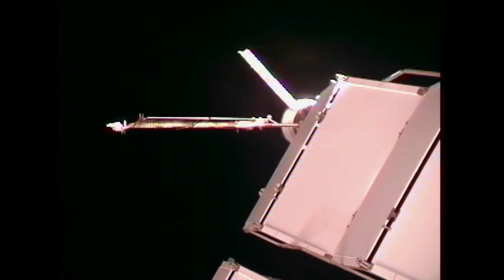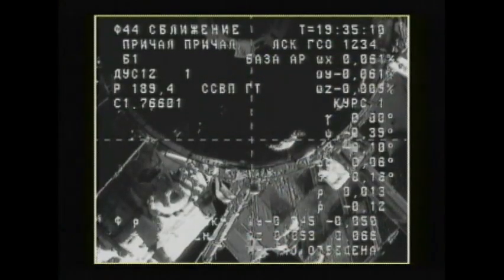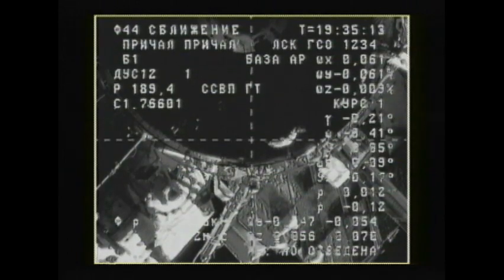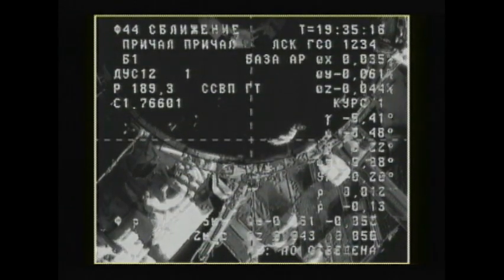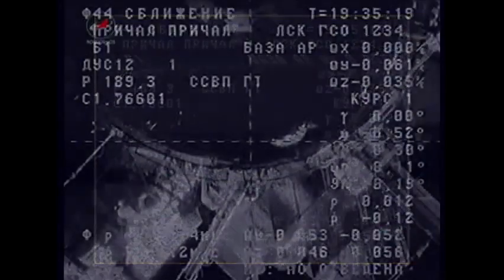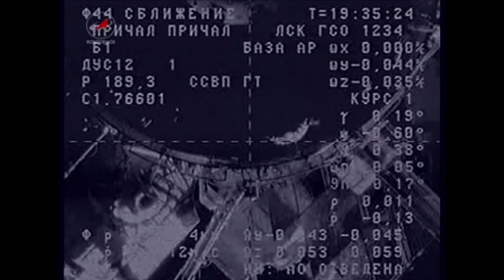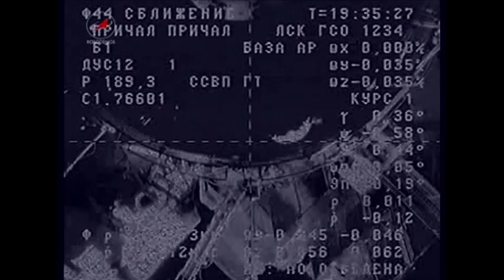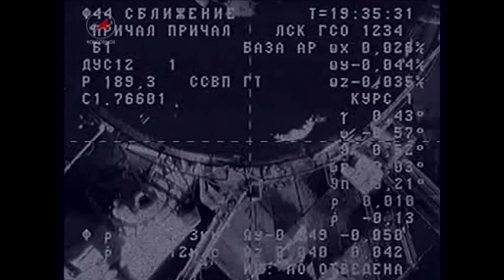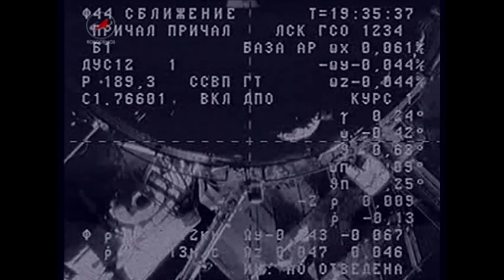Range 15 meters. Target not visible. Video quality worse. Fifty feet from docking. The target's not visible, but the approach process is pretty stable. We lost video. Could you please keep commenting?